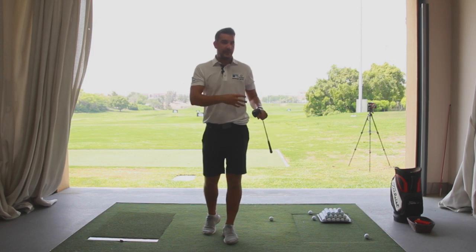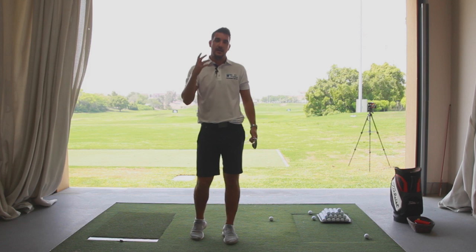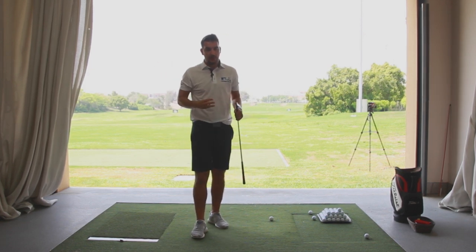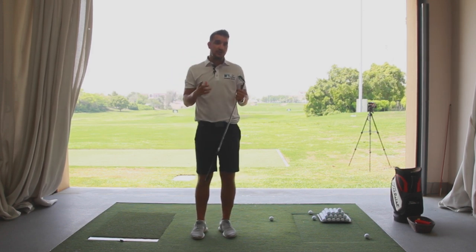Once you feel like you've conquered that, then we just increase the parameters — 100, 110, 120. That's how we become better golfers. So the three things we're going to be looking at today with pitching are the three do's and don'ts that I see all too often.